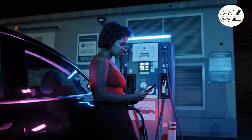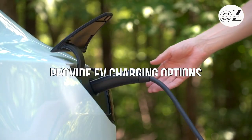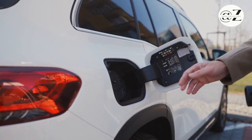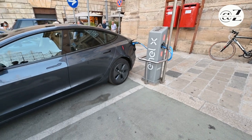Lastly, let's talk about charging at work. Some workplaces provide EV charging options, which can be incredibly convenient for employees. This helps extend your EV's range while you're busy with your daily tasks.